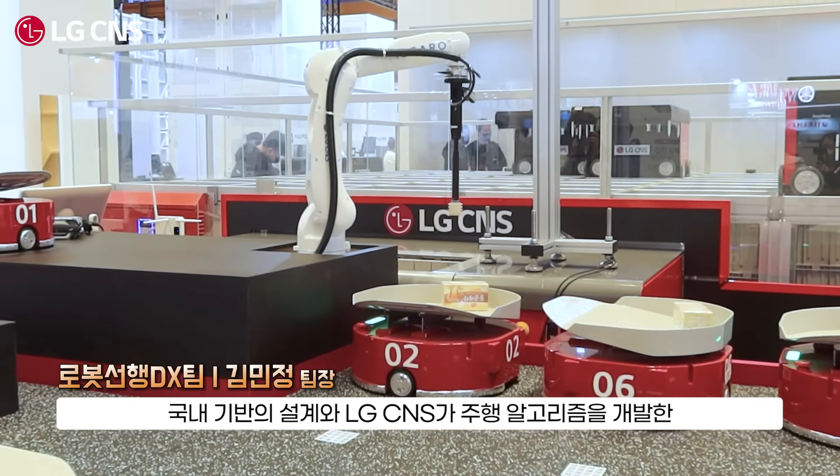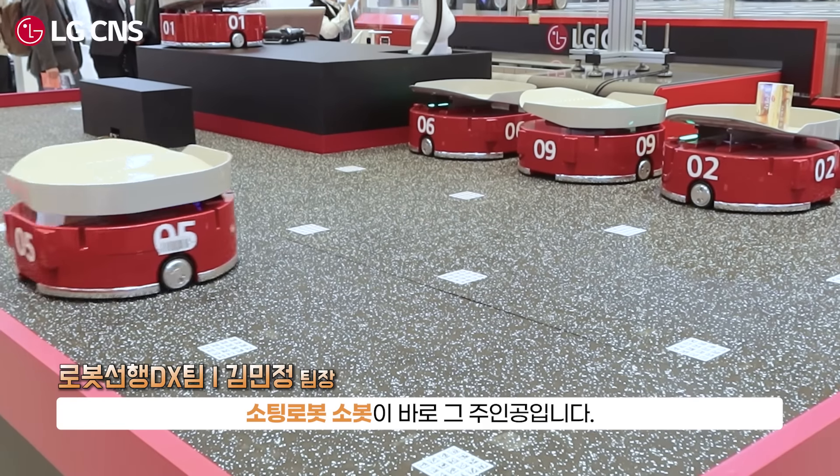This is the Sorting Robot Solution of LG CNS. It's a serverless platform called Robot Azure Service.